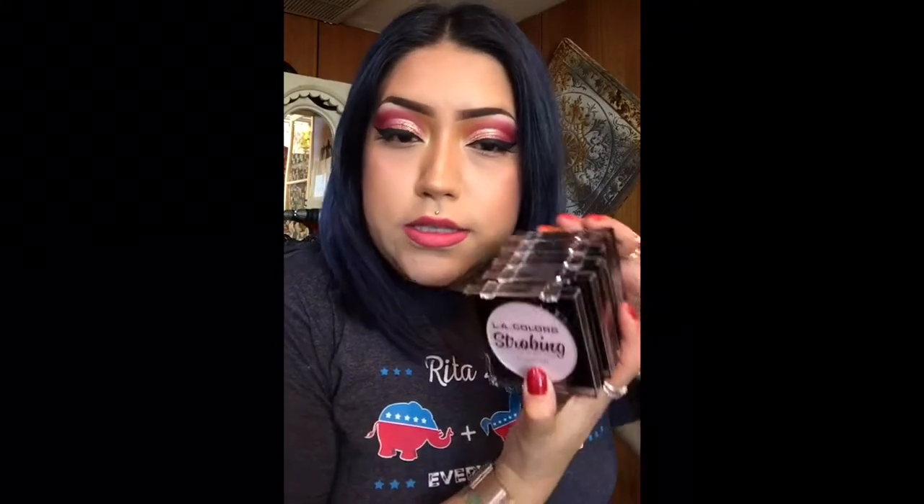...sent me their new strobing illuminating powders. I opened some that I decided to keep for myself, and the others I unpackaged but didn't open because I'm gonna keep them for clients. So I'm gonna go through all of them, but I'm gonna be swatching the ones that I'm keeping for myself.